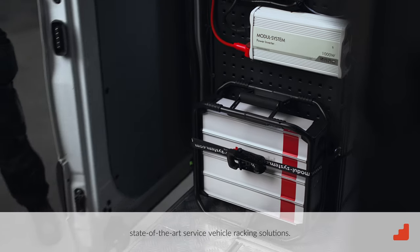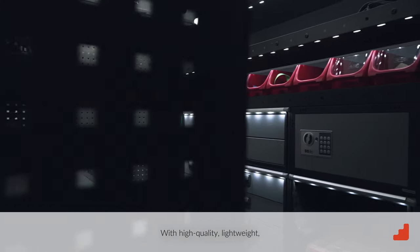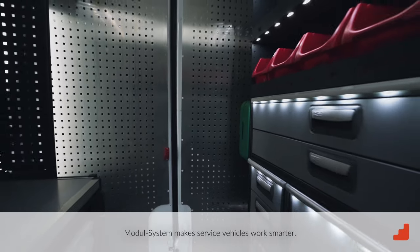Modulo System is one of the world's leading manufacturers of state-of-the-art service vehicle racking solutions. With high-quality, lightweight and crash-safe racking solutions, Modulo System makes service vehicles work smarter.